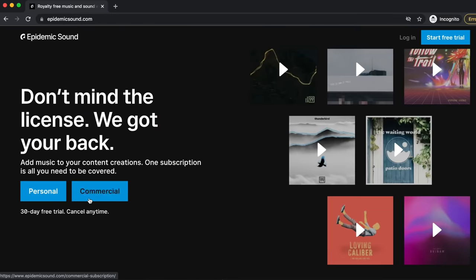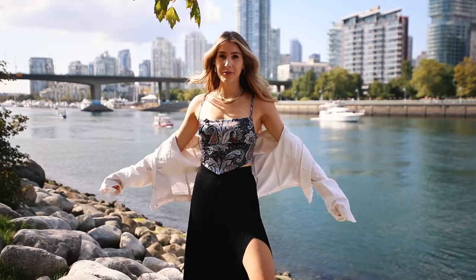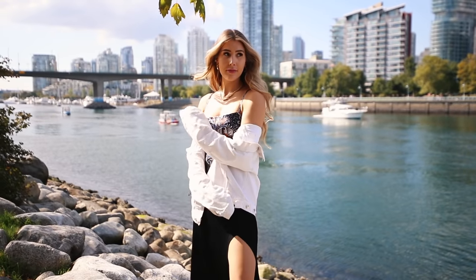Make sure you download your free 30-day Epidemic Sound trial to get the best music for all your paid work. And with that, don't forget to subscribe — I'll see you in my next video. Bye!